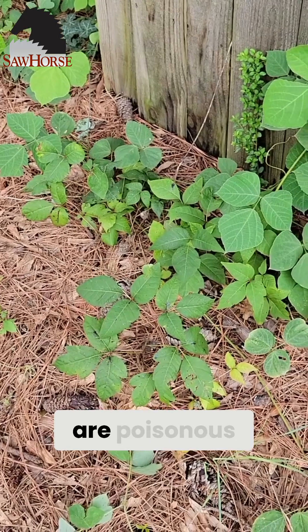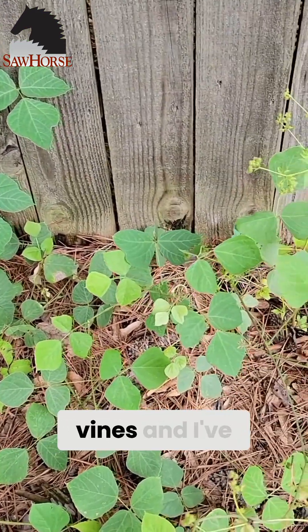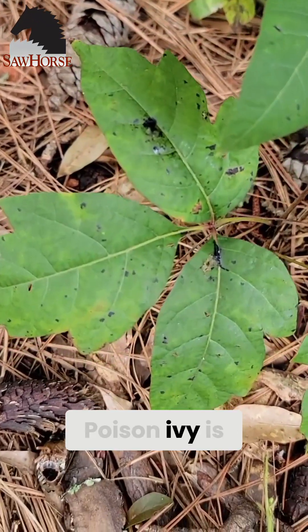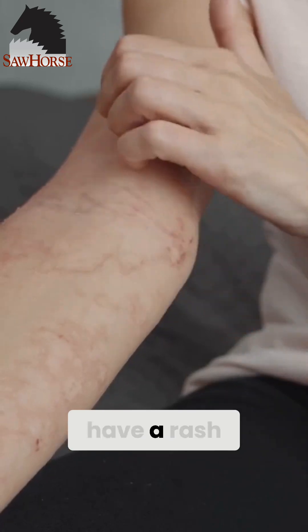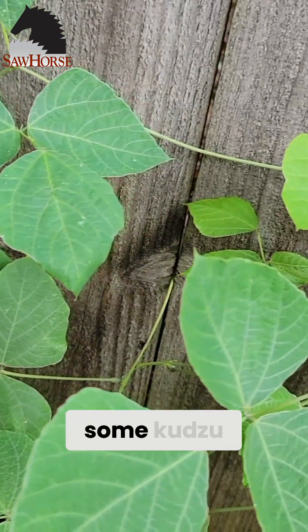I want to quickly show you which vines are poisonous and which vines, in some cases and in some cultures, they actually eat. The first two vines — I've got a good shot right here showing kudzu and also poison ivy. Poison ivy is indigenous to Georgia. We have lots of poison ivy going all over the place. A lot of people have a rash reaction to it and sometimes even an allergic reaction. But right next to it you can see there is some kudzu.